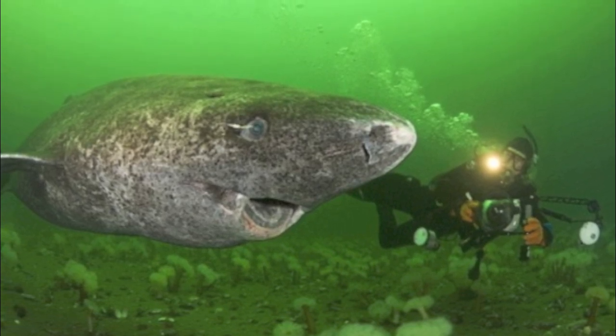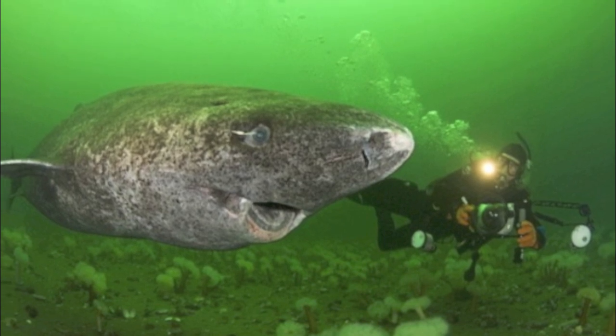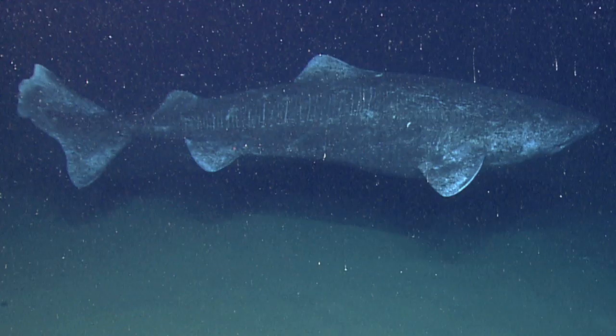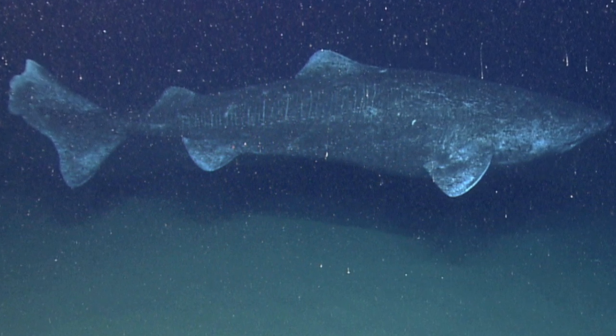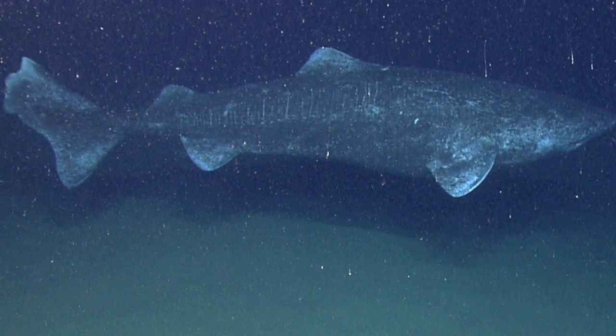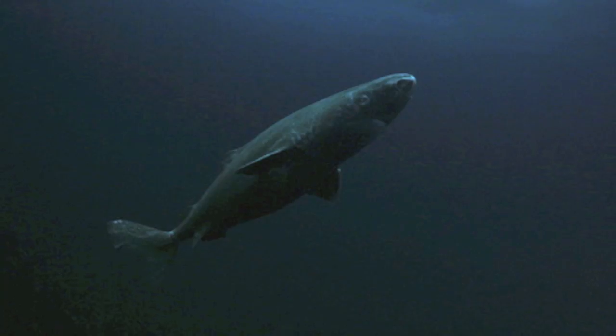This shark can grow up to 21 feet in length and can weigh up to 1,710 pounds, making them one of the largest living shark species, with a size comparable to the Great White. Although they have a long lifespan of 21 years, they are an unusually slow-growing shark, only growing about 1 centimeter per year.